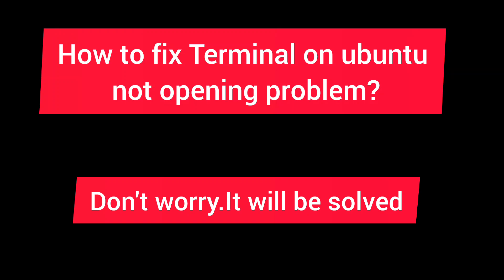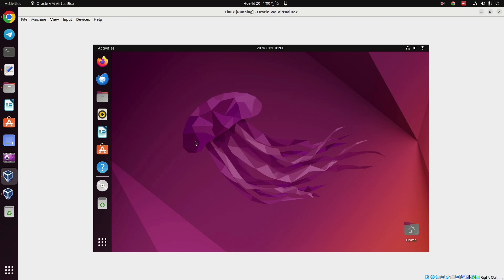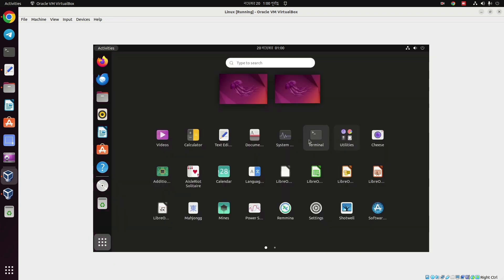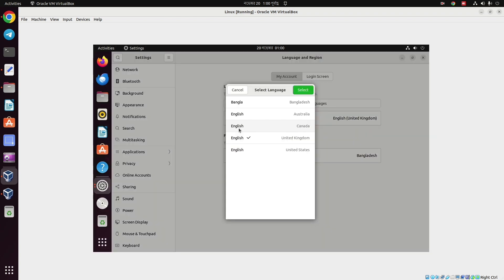How to fix terminal not opening on Ubuntu VirtualBox 7. Opening the terminal on Ubuntu takes only 2 steps. You just need to change your language, then restart the machine. That's it — it's working!